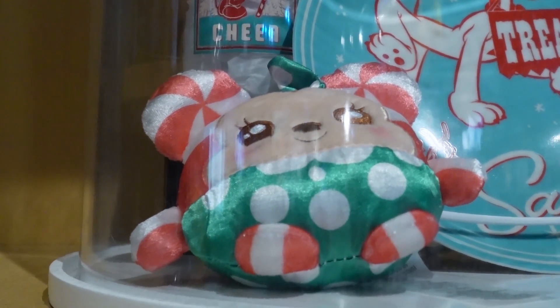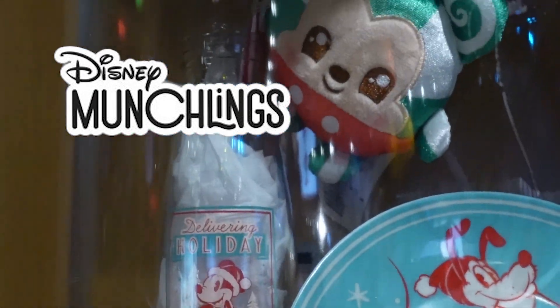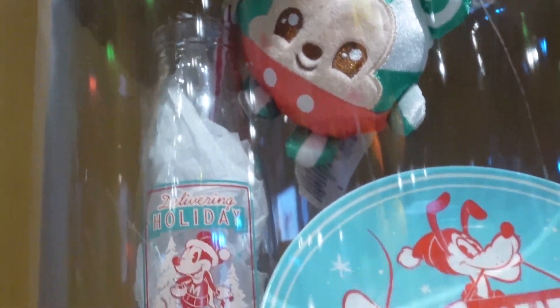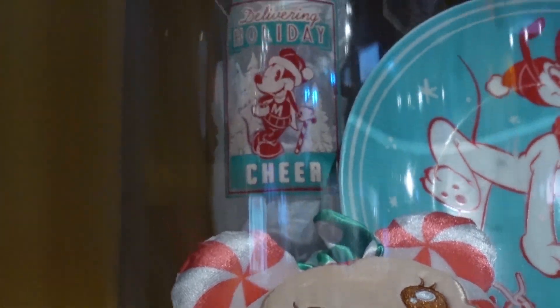And they got the newest thing — the Munchlings. She's a peppermint and he's probably also a peppermint but he's green. Nice and cute. I bet they smell very sweet.